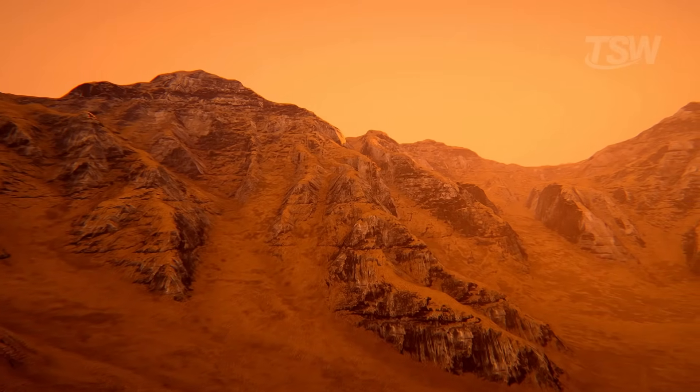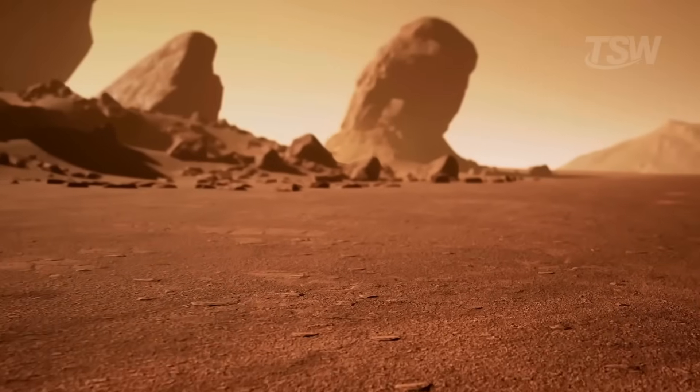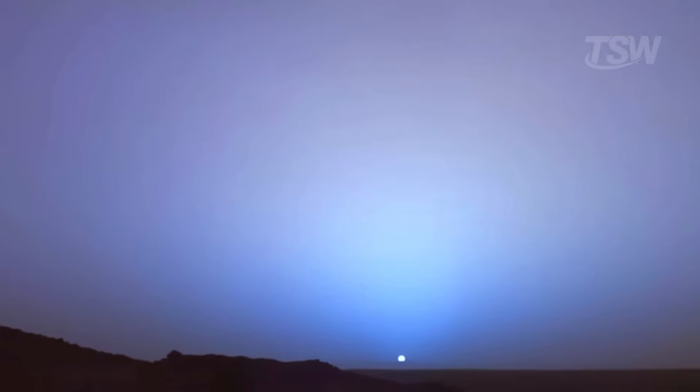That doesn't mean Mars is a one-note world. At dawn and dusk, when sunlight travels a longer path through the atmosphere, something curious happens. The immediate surroundings of the solar disk can turn bluish. Rovers like Spirit, Opportunity, and Curiosity have captured this in images that became iconic.